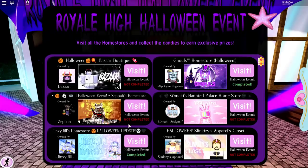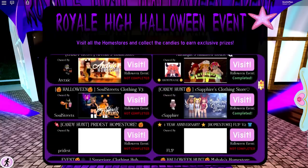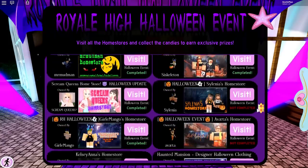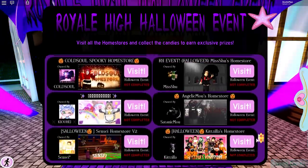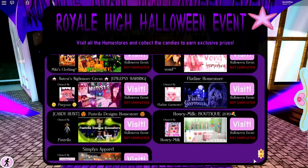Hey everyone, it's Kristen and welcome back to my channel. I hope you guys are having an awesome day. So for today's video, we are back in Royal High for the Halloween event. I did post one of these the other day and I thought it was so much fun. For tonight, I'm fingers crossed hoping that we're going to be getting an accessory, because I definitely would rather get the free accessories.